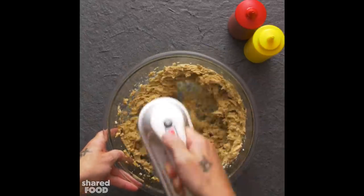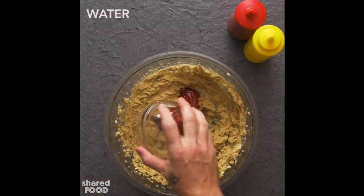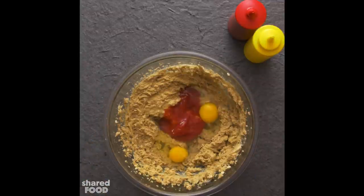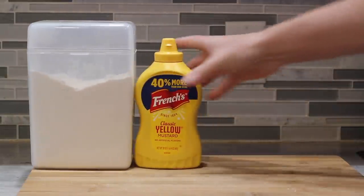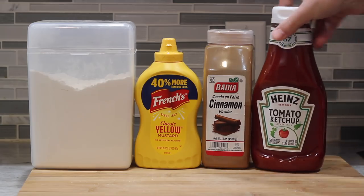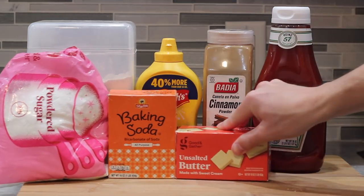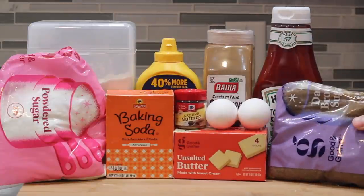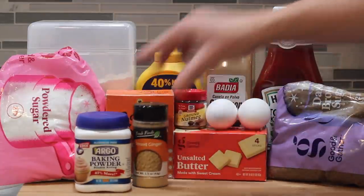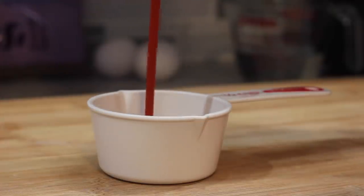This next one might be in the Internet Hall of Fame. It's definitely one of those that just makes you think, why? For the ketchup and mustard cake, you will need some flour and yellow mustard, ground cinnamon and a lot of ketchup, powdered sugar, baking soda, a lot of unsalted butter and nutmeg, a few eggs, brown sugar, baking powder, ground ginger, and warm water. Unlike the last recipe, this one goes zero to 100 real quick.